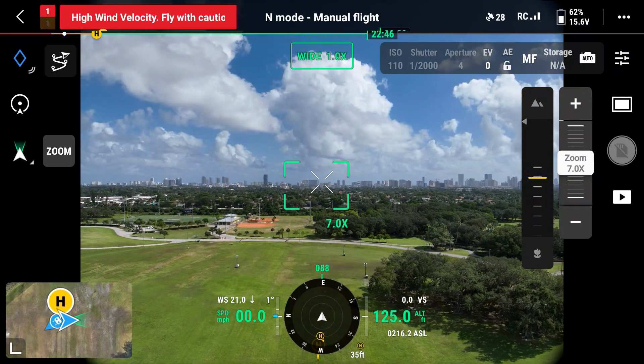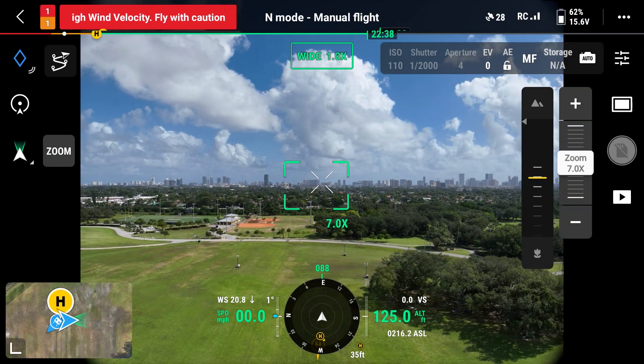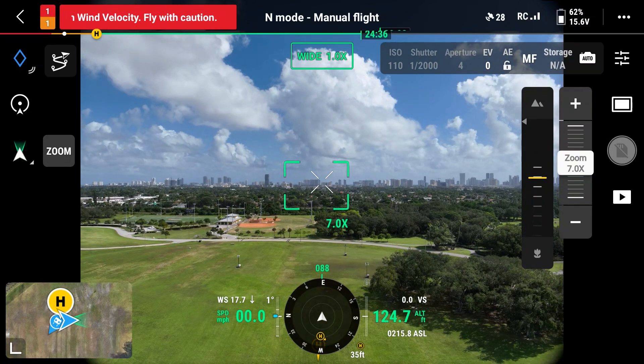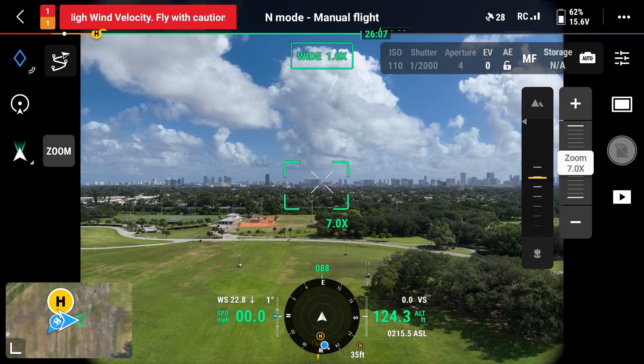This means the aircraft is reaching its max wind resistance threshold and you should not go any higher in altitude. Now we are at 125 feet and the wind speed is going anywhere from 20 to 28 miles an hour, exceeding our max wind resistance threshold. Conditions like this are dangerous to fly a mission in and I'm only doing this for demonstration purposes.